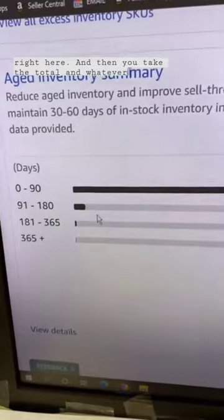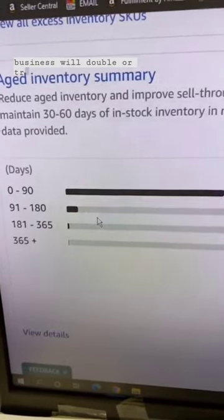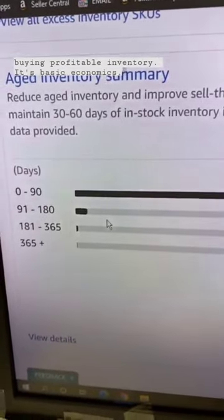And then you take the total, and whatever that is, if you double or triple that number, your business will double or triple assuming you're still buying profitable inventory. It's basic economics. Enjoy.